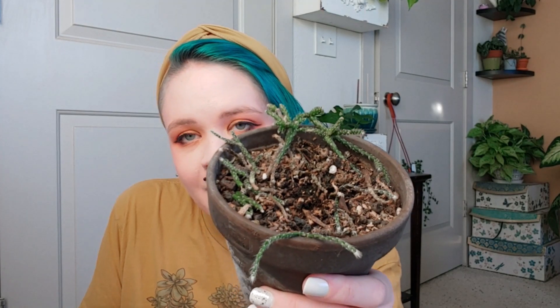The next one is a Ripsalis. I purchased this one at either Home Depot or Lowe's over the summertime and it was doing great until I left it out in the sun and it sun burned the crap out of it and half the plant died back. It is still hanging on for dear life, and maybe pieces of this plant will make it actually. Hopefully. But this is what it looks like now — poor little thing.